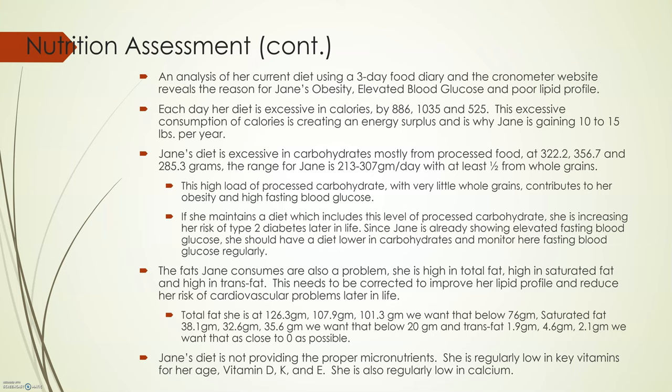Jane's diet is also excessive in carbohydrates, mostly from processed foods — at 322 grams, 356 grams, and 285 grams per day. The range for Jane is 213 to 307 grams per day, with at least half from whole grains. This high load of processed carbohydrates, with very little whole grains, contributes to her obesity and fasting blood glucose problems. If she maintains this level of processed carbohydrates, she is increasing her risk of type 2 diabetes later in life. Since Jane is already showing elevated fasting blood glucose, she should have a diet lower in carbohydrates and monitor her fasting blood glucose regularly. As we see type 2 diabetes occurring earlier and earlier in life, it is critical that Jane address her reliance on processed carbohydrates.